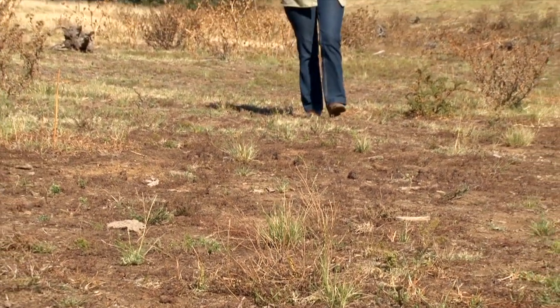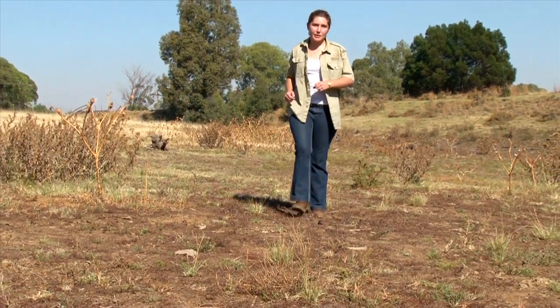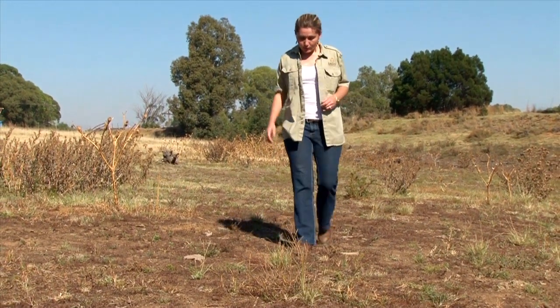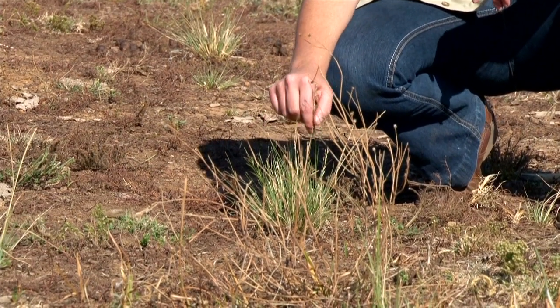You can see this area has been affected by a field fire, and sometimes it is quite necessary to have field fires for new plant growth, like you can see over here. And of course the animals need new plant growth for new nutrition.